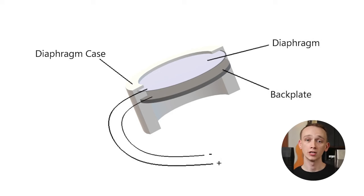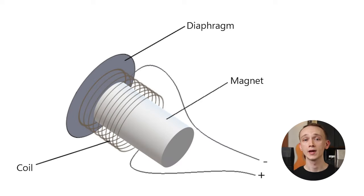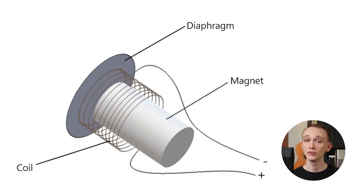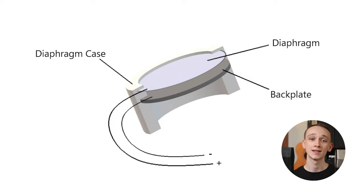Rather than the tightly stretched membrane of a condenser microphone, or the high mass diaphragm within a moving coil microphone, ribbon microphones have a very lightweight element that moves sympathetically with pressure waves that surround it. That makes for a very natural sounding and detailed output that more closely resembles the sound within the room. They exhibit less distortion than moving coil mics and aren't overly bright, as is sometimes the case with condenser mics.